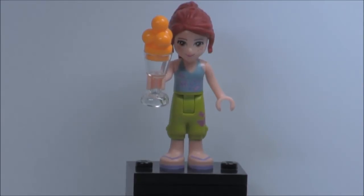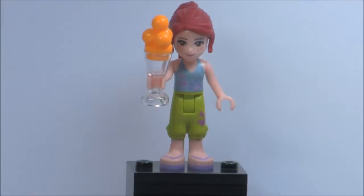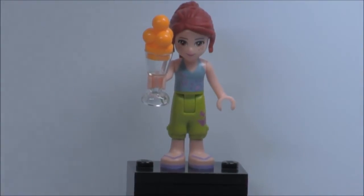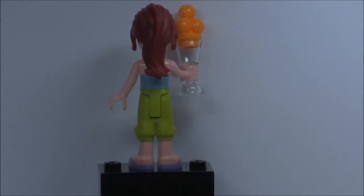So here is Mia, and she's the only minifigure in this polybag. She comes with a nice ice cream cup with an actual ice cream piece in orange, which is always a nice touch. She also comes with that cool hair piece, which we'll get into later. Sadly, she has no back printing.